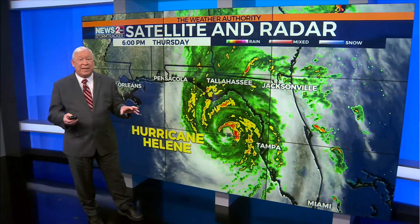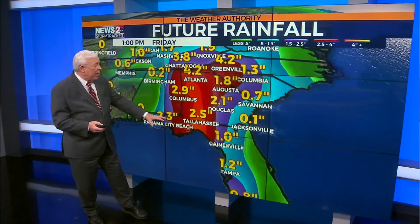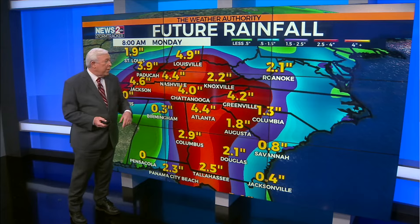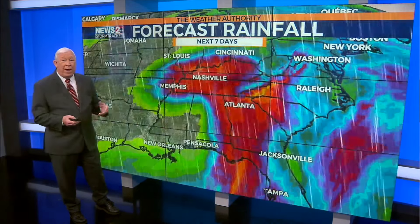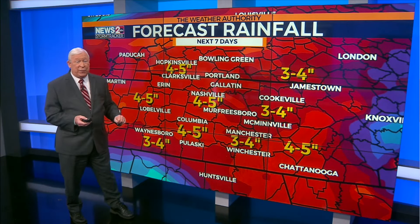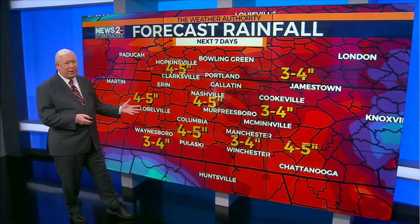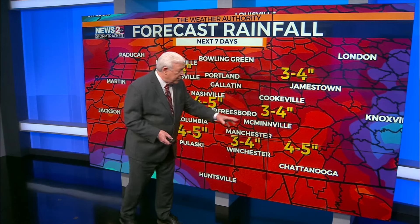Let's talk about the rainfall for Middle Tennessee and Southern Kentucky. As we look ahead, you can see the rainfall spreads up to the north, and before it's all said and done, over four inches of rain in the Nashville area, maybe even up to 4.4. The Weather Prediction Center — that was a computer model — they're forecasting between four to five inches of rain for the Nashville area. Most of that coming tomorrow, maybe about two-thirds of it coming tomorrow, and then the rest of it coming over the weekend off and on. Three to four inches for some of our eastern counties.